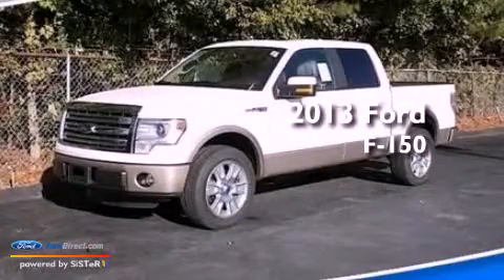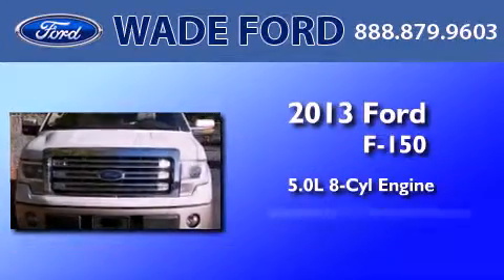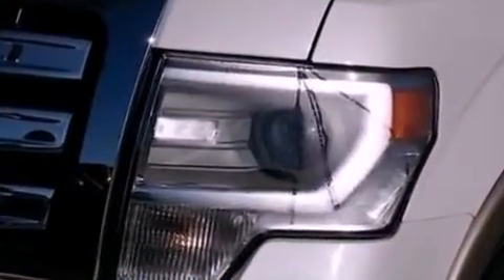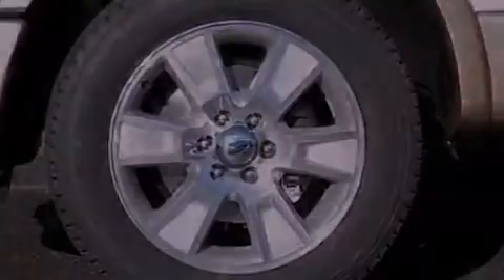This is a brand-new 2013 Ford F-150. It features a 5.0-liter eight-cylinder engine and an automatic transmission. Its top features include a double wishbone independent front suspension and traction control and stability control systems.